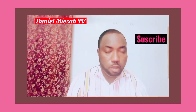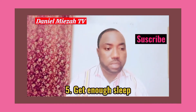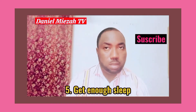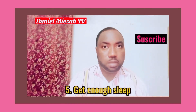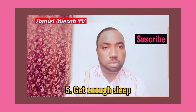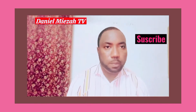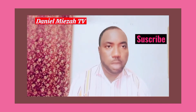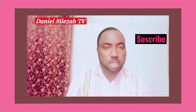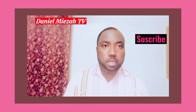Another tip for improving memory is to get enough sleep — at least a minimum of seven to nine hours of sleep at night. Studies have shown that people who get less sleep have poorer memories compared to those who sleep sufficiently. It is therefore important that we get sufficient sleep, especially at night.